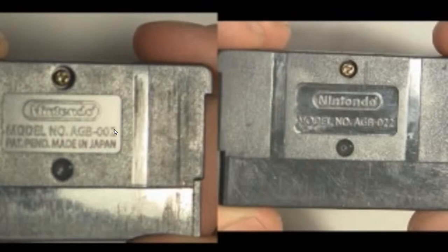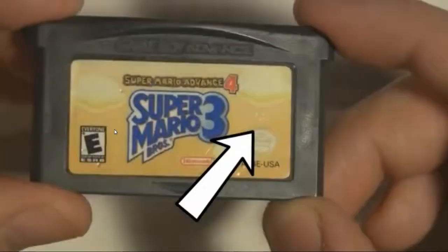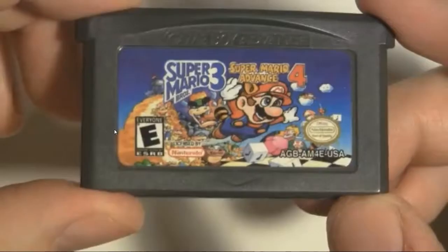The term 'made in Japan' is missing from the back as well — it probably wasn't made in Japan anyway. If you tilt an authentic game toward a light, you should see a number pressed into the label. If the game doesn't have it, then it's most likely a fake.